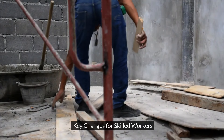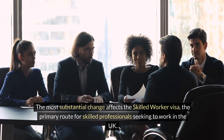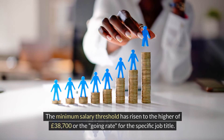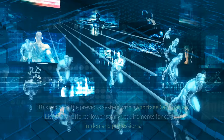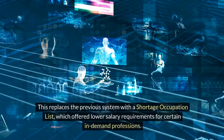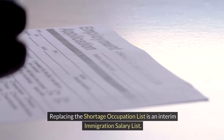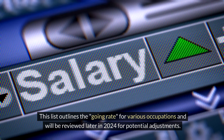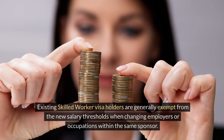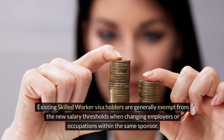Key changes for skilled workers: The most substantial change affects the skilled worker visa, the primary route for skilled professionals seeking to work in the UK. The minimum salary threshold has risen to the higher of £38,700 or the going rate for the specific job title. This replaces the previous system with a shortage occupation list, which offered lower salary requirements for certain in-demand professions. Replacing the shortage occupation list is an interim immigration salary list, which outlines the going rate for various occupations and will be reviewed later in 2024. Existing skilled worker visa holders are generally exempt from the new salary thresholds when changing employers or occupations within the same sponsor.